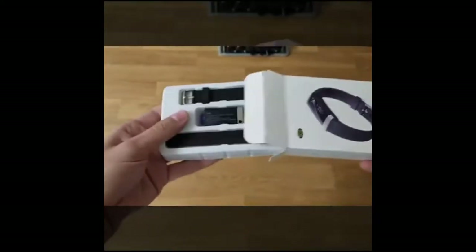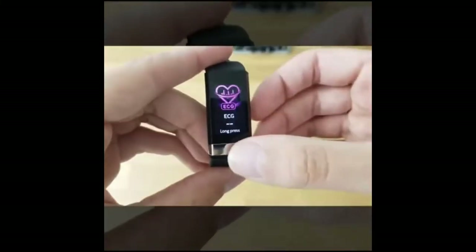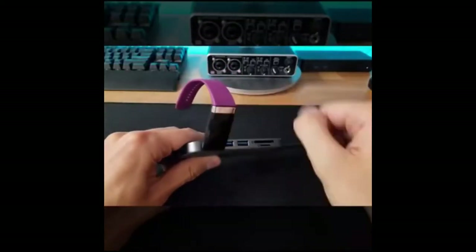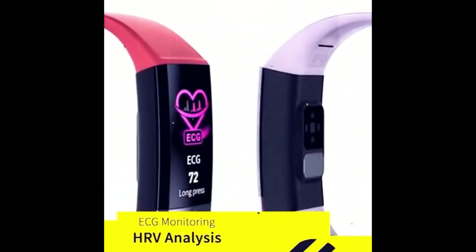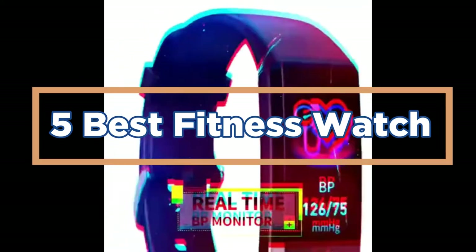The best fitness watch is a product that fits your needs and can help you stay on track with your workouts. There are many different types of fitness watches available on the market, but the most popular type is the wristwatch. This type of watch monitors heart rate, calories burned, and other important health data. In today's video, we will show you the top 5 best fitness watches. Let's get started.